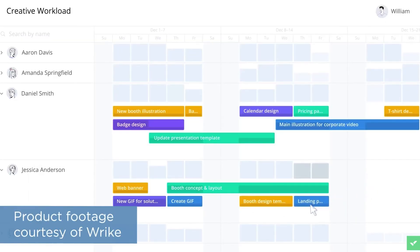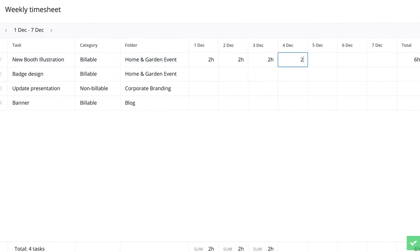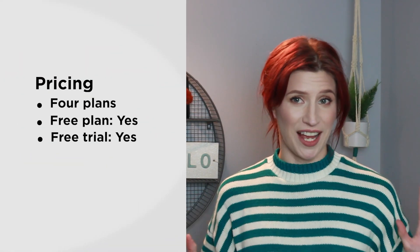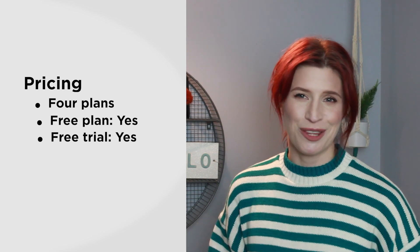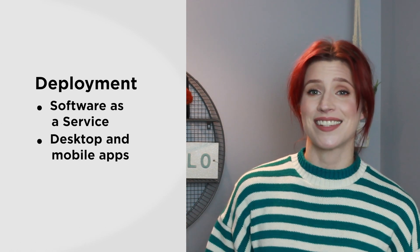Wrike is a powerful and versatile project management system that works for a number of different solutions, whether you're an agile software development team at a tech company, or a marketing team at an agency. The system comes in four different plans, including a free forever plan, and you can try out each plan through a free trial. This is a SaaS tool, but you can also download Wrike as a desktop and mobile application if you prefer that to a web browser.